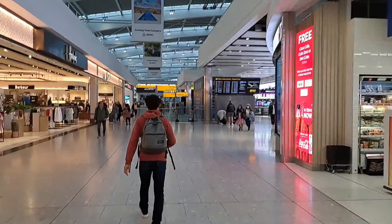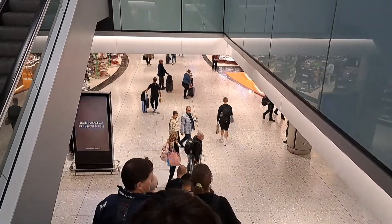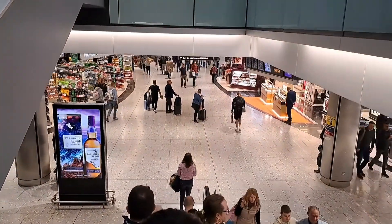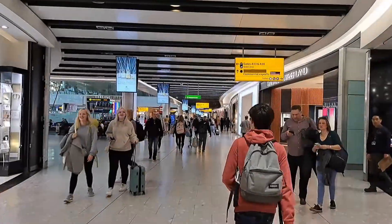Behind security check I am on the upper level of the departures area in the main terminal. There are shops, restaurants and access to the lounges. I am in a rush, so I head down the stairs to the gates level, which also has lots more shopping and food.